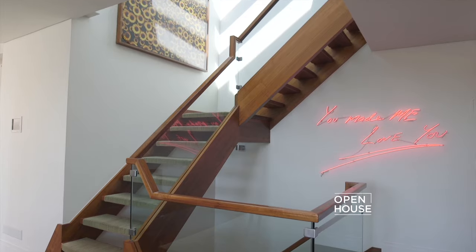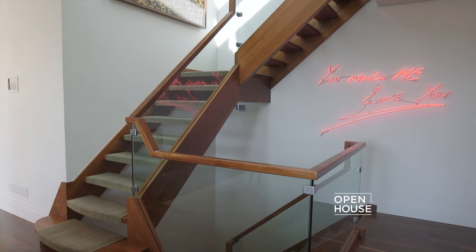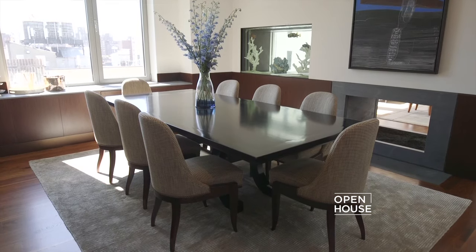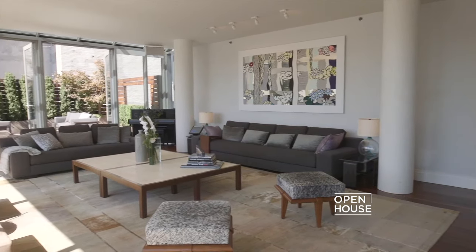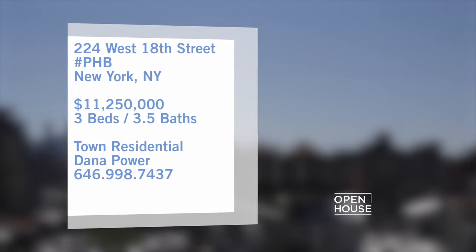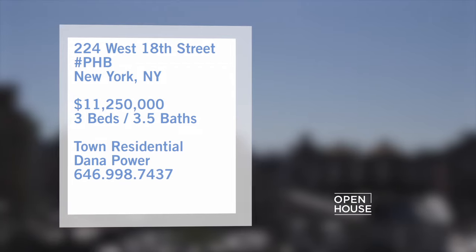Welcome to Open House. Right now, I'm coming to you from an expansive penthouse duplex in the heart of New York's Chelsea neighborhood. This is an entertainer's dream. This light-filled living space has amazing downtown views and constant access to over 1,300 square feet of total outdoor space.